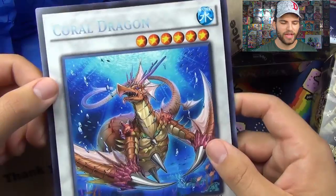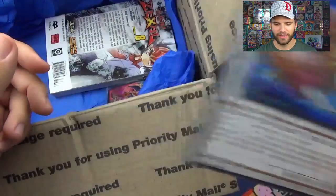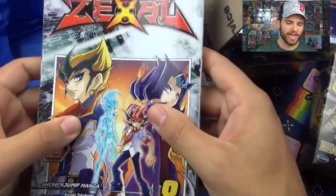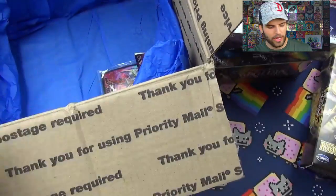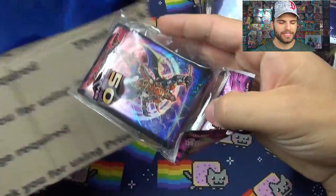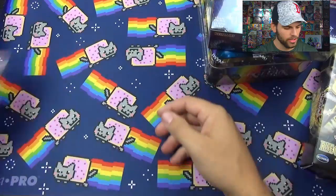Good thing to know. We got the Coral Dragon, a big oversized card. Wow. And then we have the manga, very cool. Also the sleeves — nice Samurai sleeves, just for me.